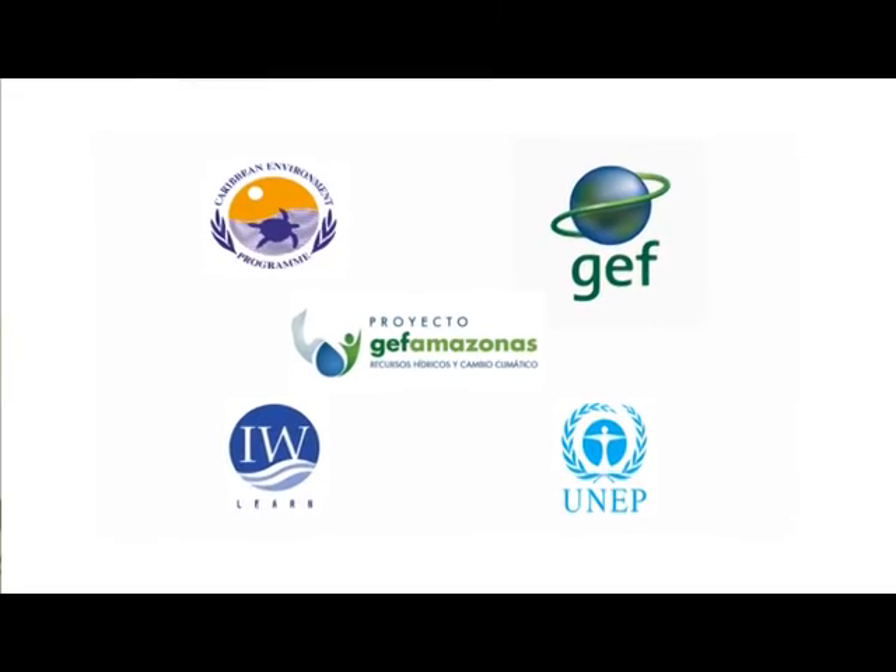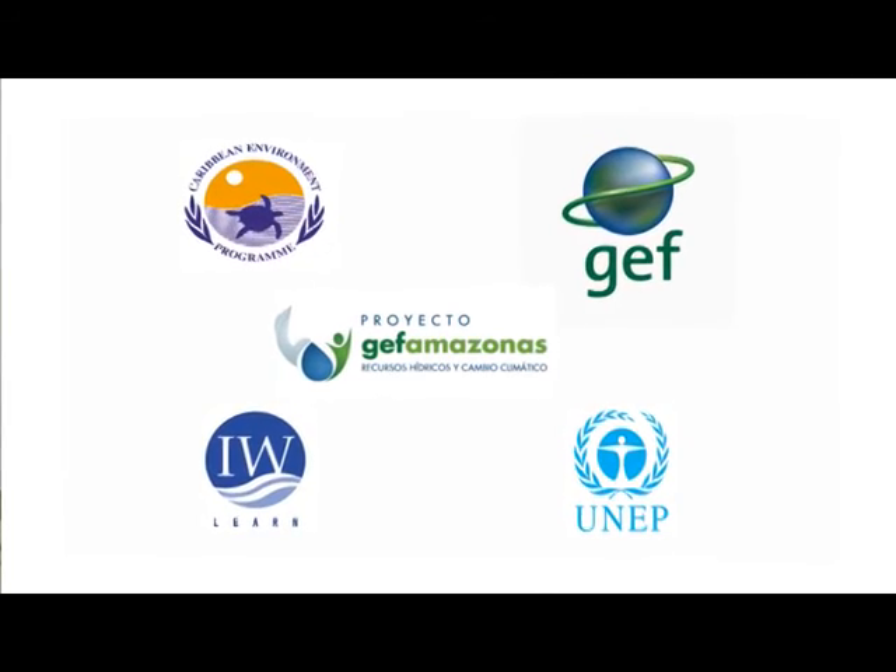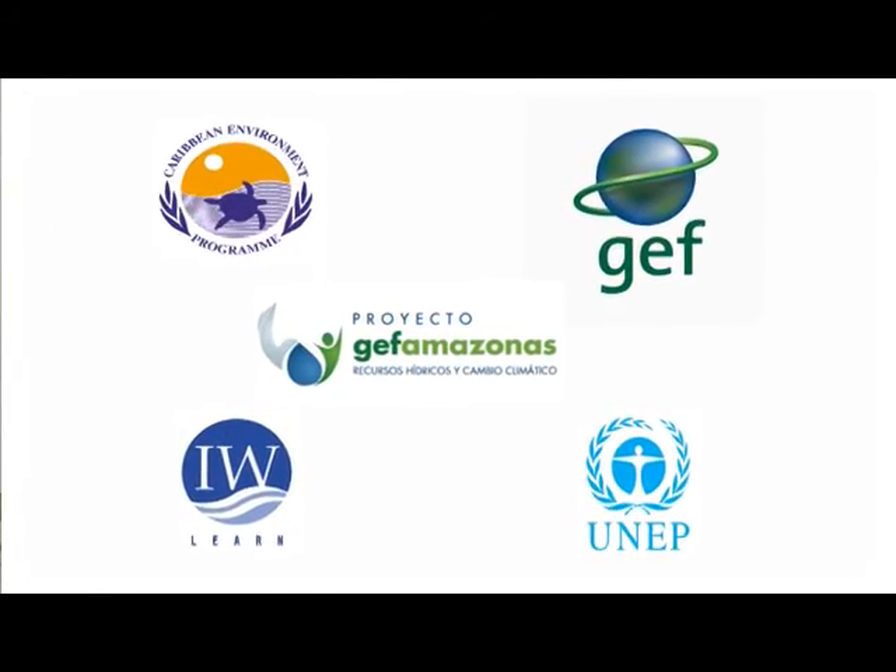I'm Chris Corbin. I'm a programme officer with the United Nations Environment Programme, Caribbean Environment Programme, which is based in Kingston, Jamaica. UNEP CEP has been involved in several projects involving integrated water resources management. We saw this particular forum as an ideal opportunity to bring together some of the experiences that we've had in executing a number of projects, most of them funded by the Global Environmental Facility.